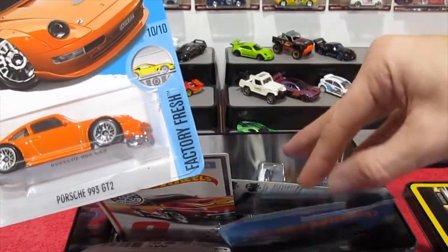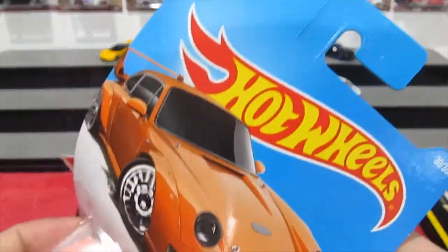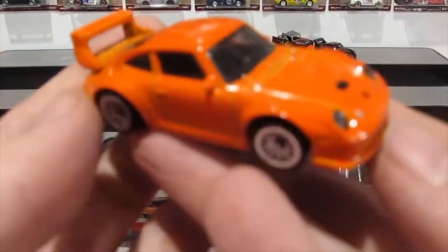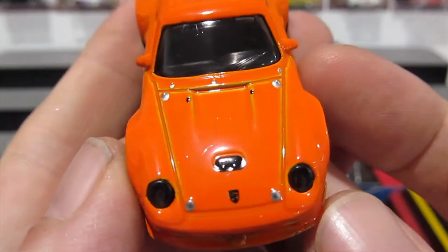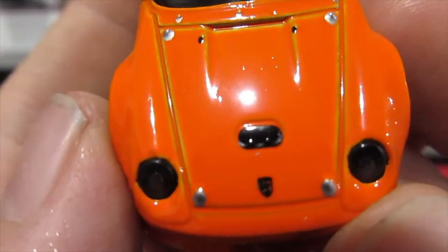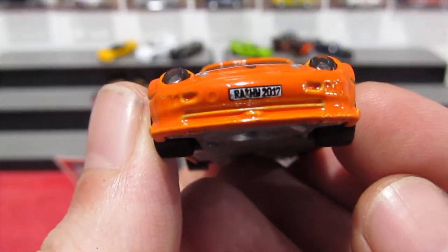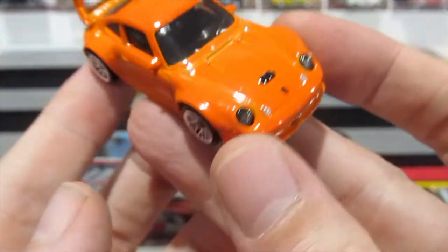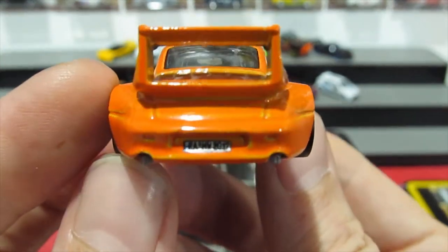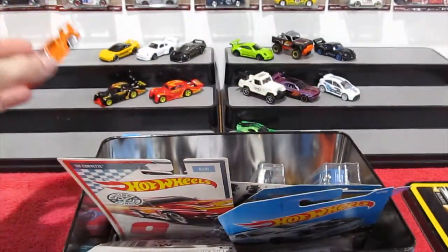Another Porsche — the 993 GT2. I think this is the last Porsche, at least for today. Maybe there will be another day when I open another five Porsches in a row. It's really nice — once again has the laced wheels which really work with this car. You can even see it's got something on the front — looks like it could be a little hood scoop. This one has a license plate — can't quite read it. Lensed headlights, and this one has a rear license plate also. Really nice, cool paint job on that one.